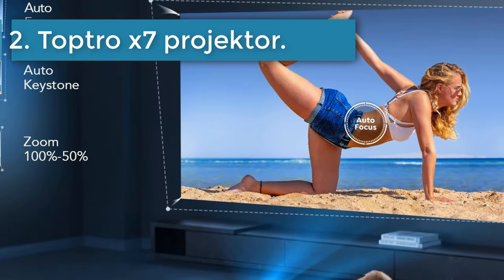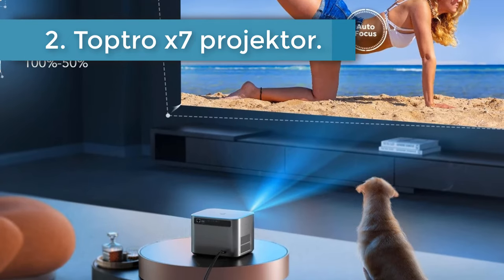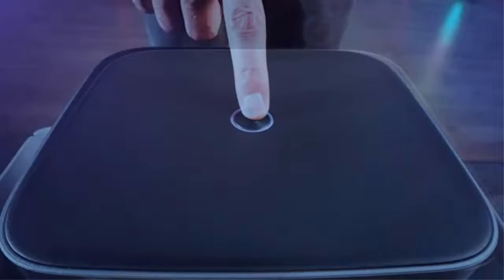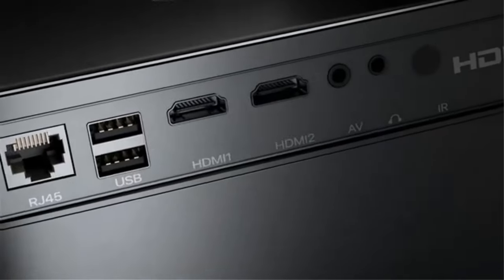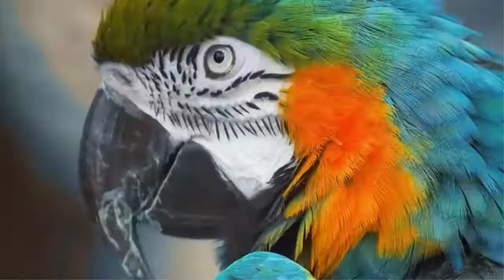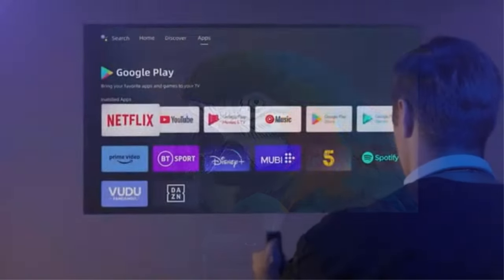Number 2: Toptro X7 Projector. The new full HD 1080p LAN Bluetooth projector with new autofocus and auto keystone technology. When the 4K projector is switched on, it automatically finds and corrects focus within 3 seconds.